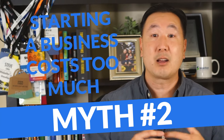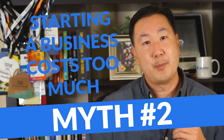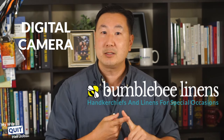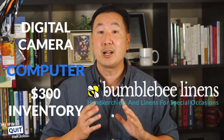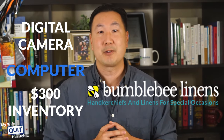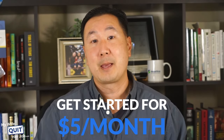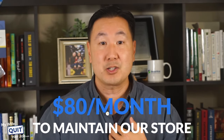Another common myth is that it costs too much to get started. Back in 2007, my wife and I started BumblebeeLindons.com with only $630. Our main cost was a digital camera, a computer, and $300 worth of inventory from China. If you don't even have $630, you can get started with one of the lowest-cost business models for as little as $5 a month. The overhead for maintaining an online business is so low that even if our business were to grind to a halt, it would only cost us about $80 a month to maintain our store.